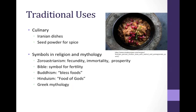Punica granatum has diverse traditional applications. It is used widely in culinary practices. For example, the juice of the pomegranate fruit is extensively used in Iranian dishes such as fesenjan, as shown in the figure. Furthermore, the seed powder of pomegranate is commonly used as a spice in Indian food recipes. In addition, pomegranates have served as symbols in religion and mythology. In Zoroastrianism, the pomegranate was a symbol of fecundity, immortality, and prosperity. The fruit is mentioned in the Bible as a symbol of fertility. In Buddhism, the fruit is one of the three blessed fruits, and the ancient Hindu texts describe it as the food of gods.